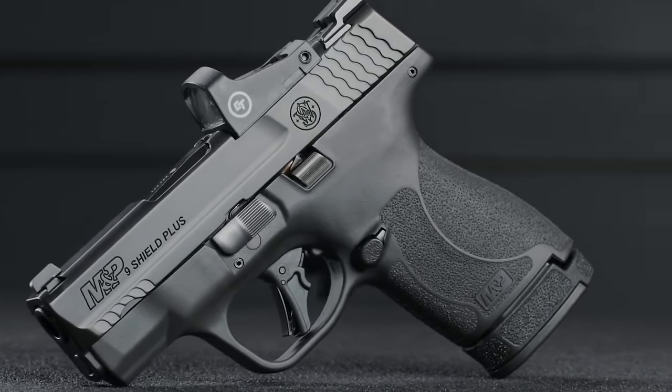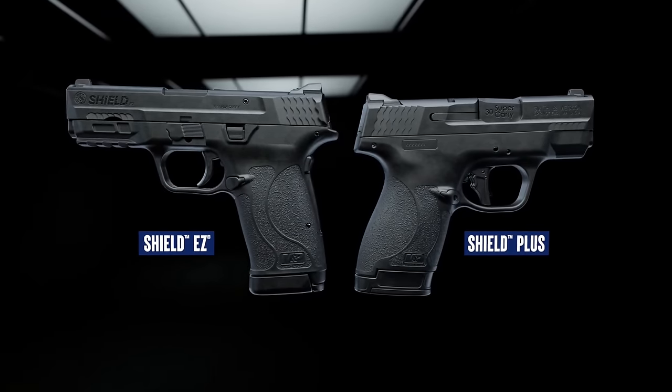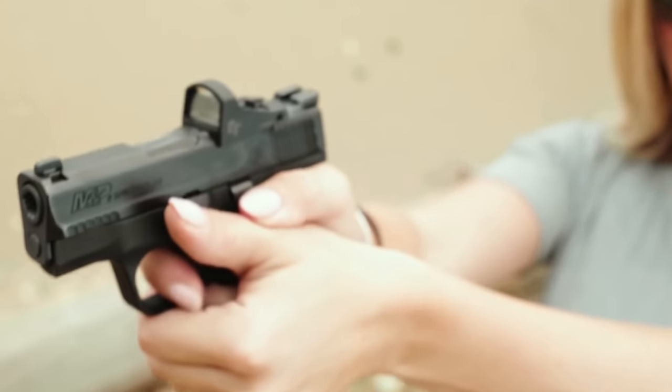The handgun excels in various aspects — the sleek slide, sights, and accents — each contributing to its overall excellence. Crafted with meticulous care, it stands out as an outstanding concealed carry firearm.